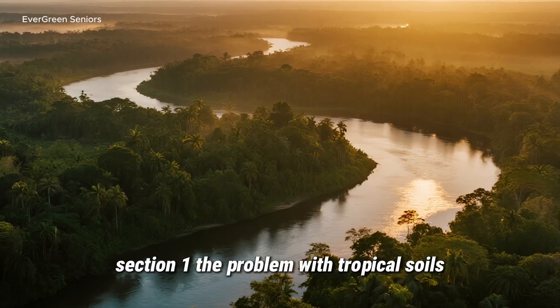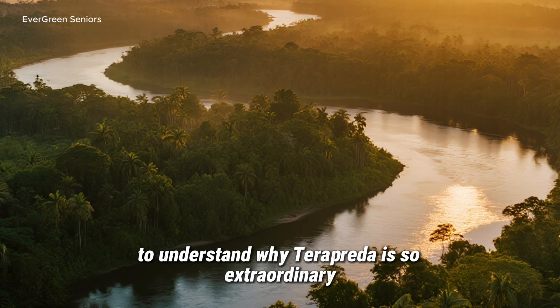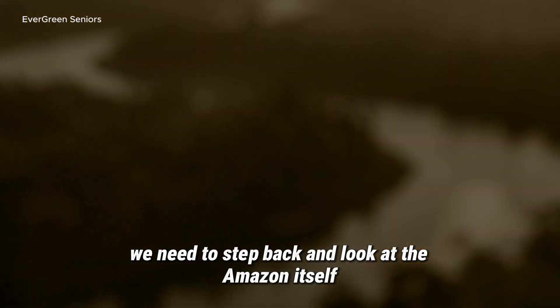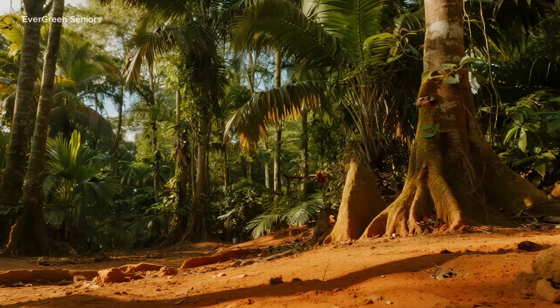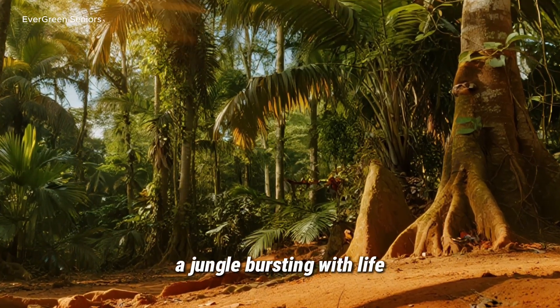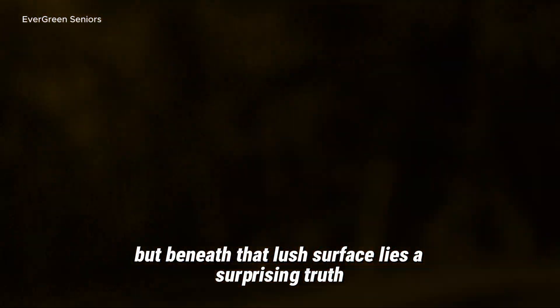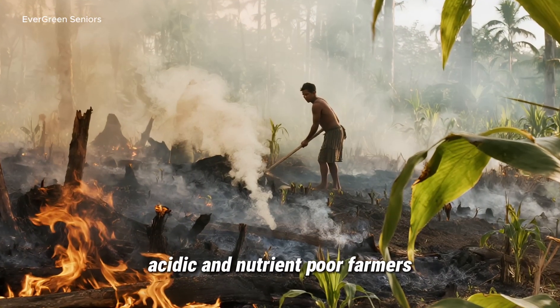The Problem with Tropical Soils. To understand why terra preta is so extraordinary, we need to step back and look at the Amazon itself. From the outside, it appears like paradise — endless green, trees towering over rivers, a jungle bursting with life. But beneath that lush surface lies a surprising truth: the soil of the Amazon is actually weak, acidic, and nutrient-poor.